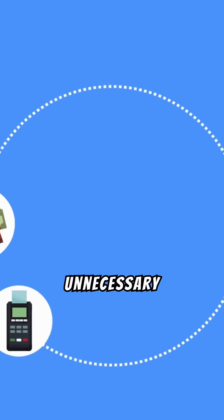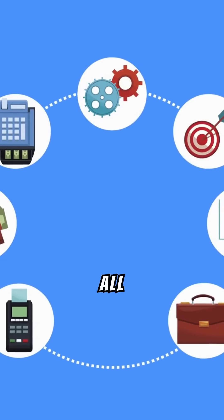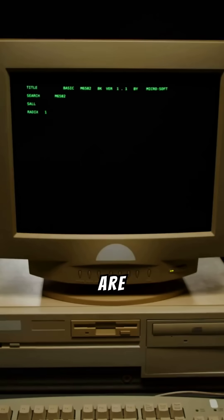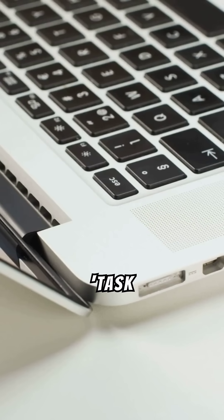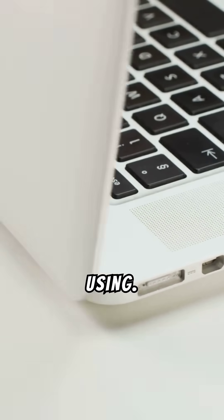First up, close unnecessary programs. All those apps running in the background are hogging your RAM. Right-click on the taskbar, go to Task Manager, and shut down anything you're not using.